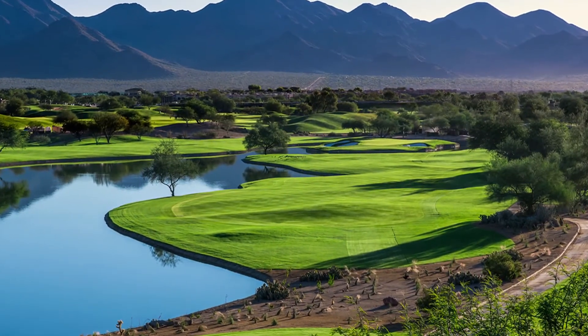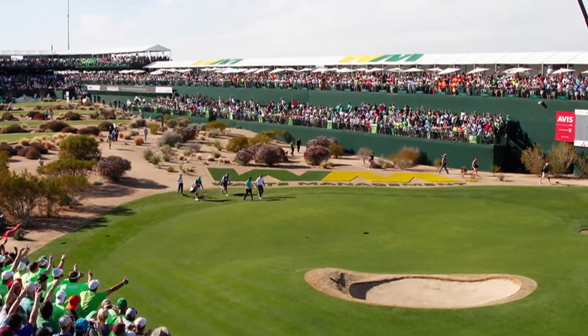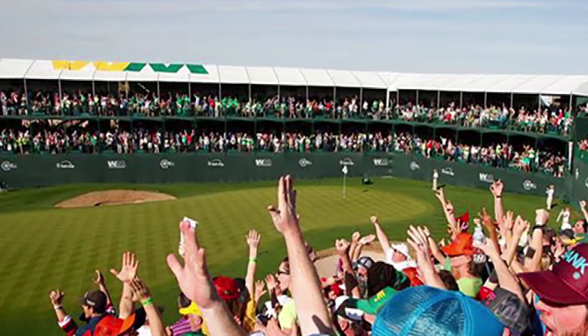So don't worry, Weisskopf and the tour haven't really fiddled too much with 15, 16, and 17. Those are the great television holes, especially the 16th.